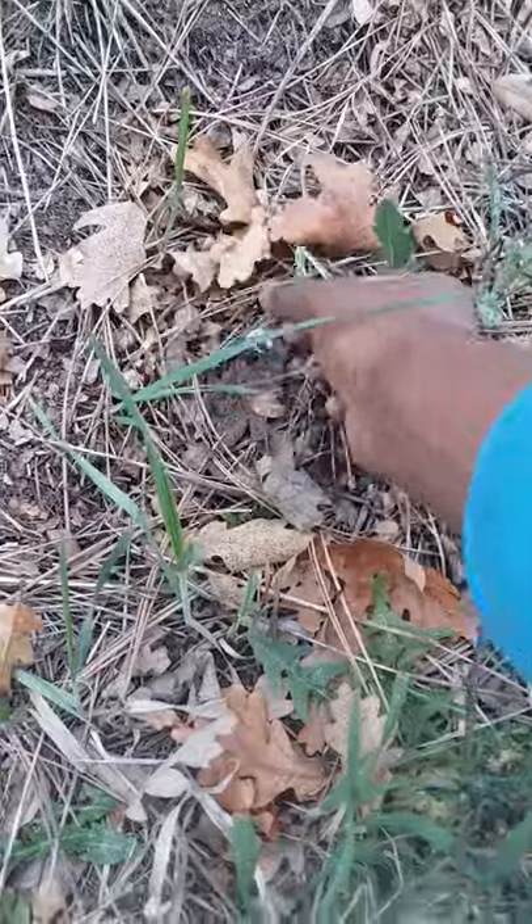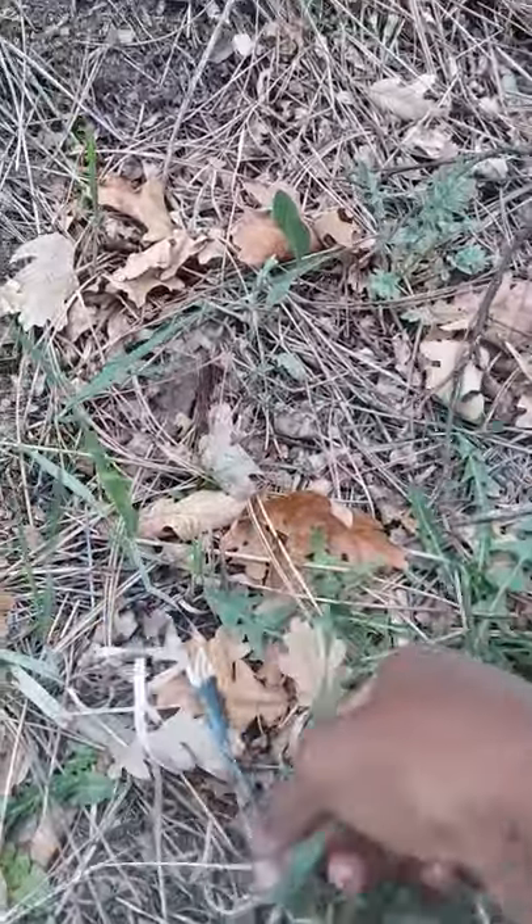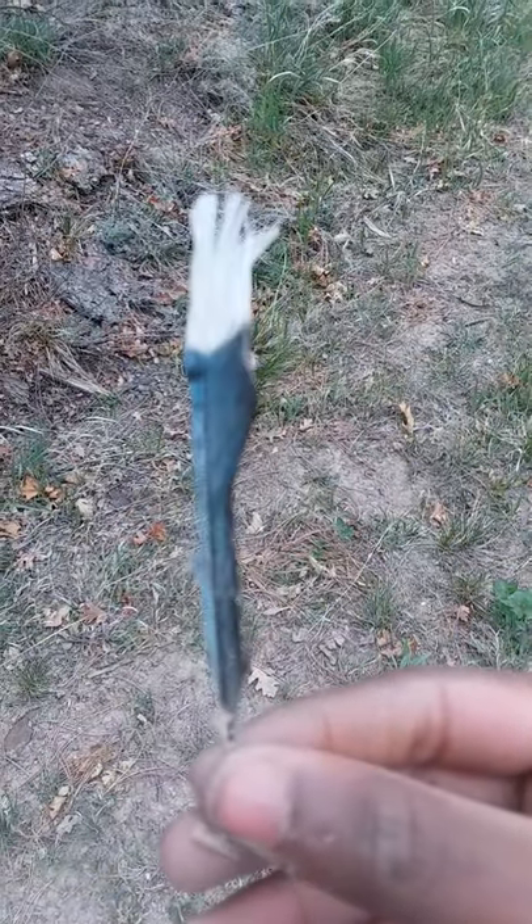You have to have really good eyes to see feathers like this. It's a tail feather of a blue jay — lucky find!